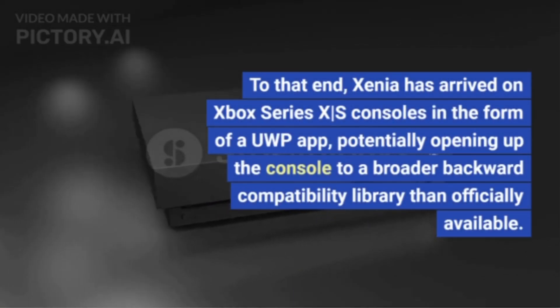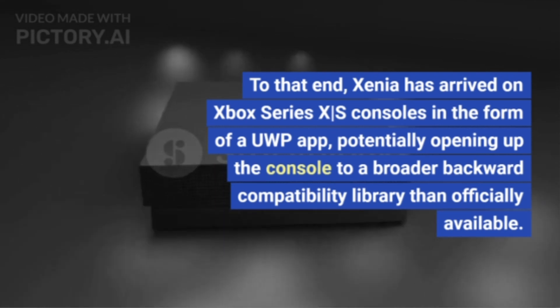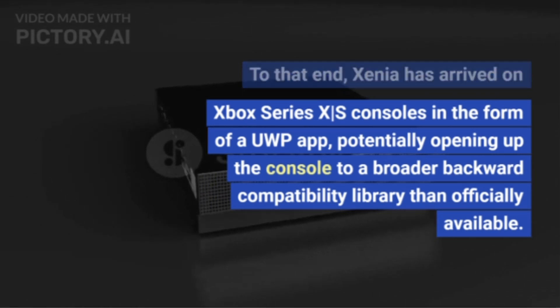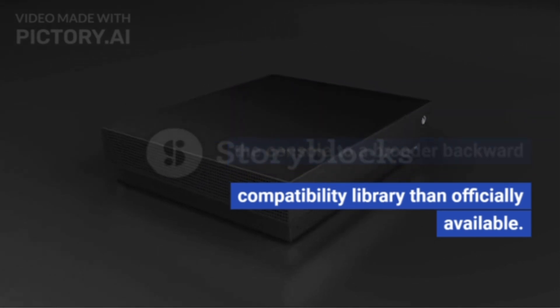Xenia has arrived on Xbox Series X/S consoles in the form of a UWP app, potentially opening up the console to a broader backward compatibility library than what is officially available.